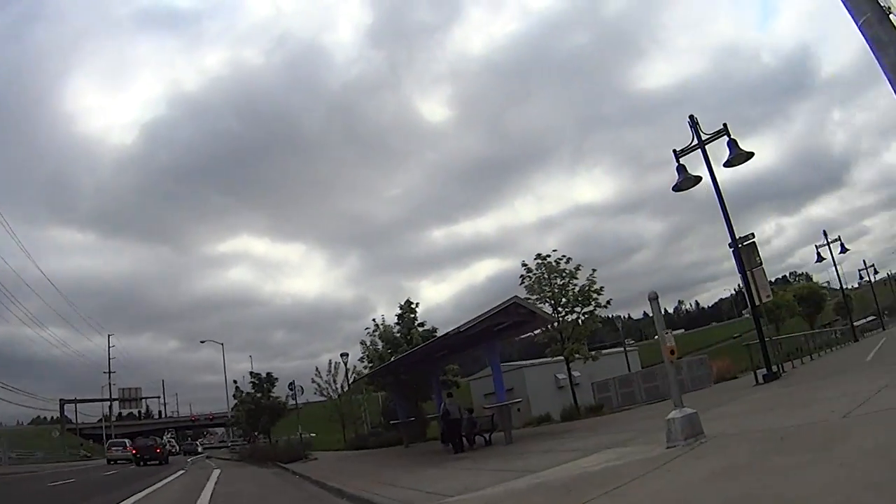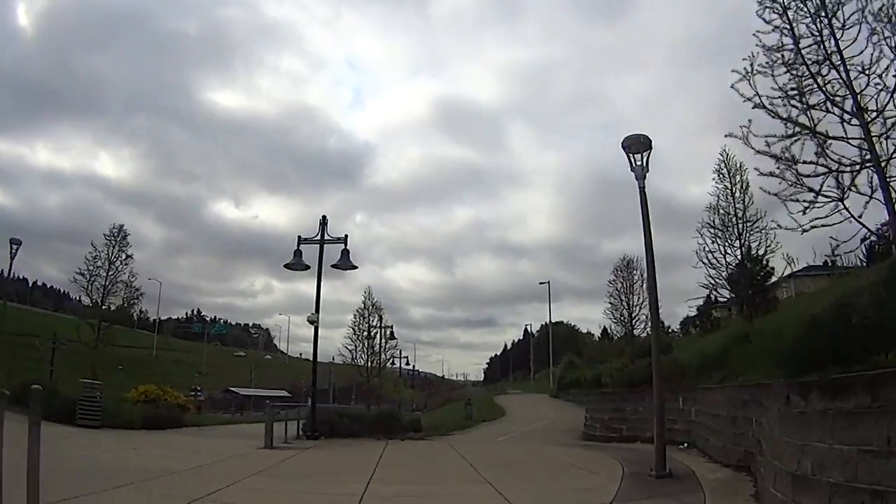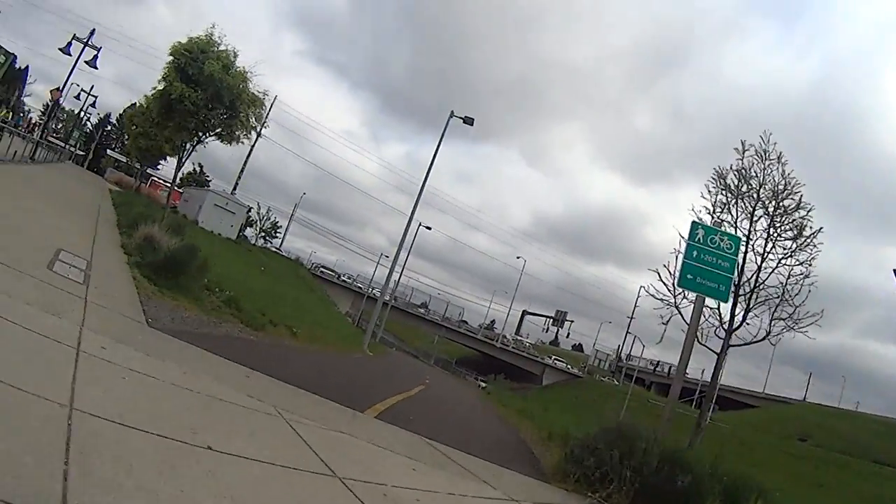After the tricky on-ramp to the I-205 bike path, we head north for about five miles, first through the Montevilla neighborhood.